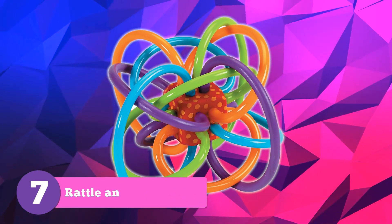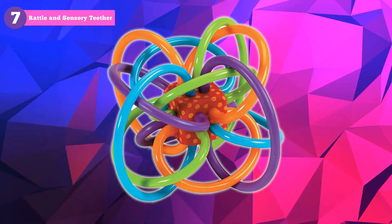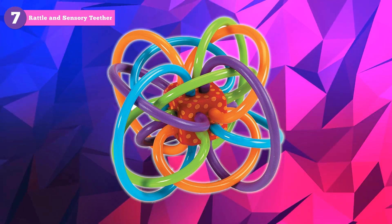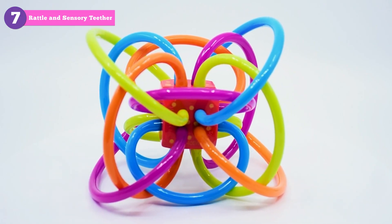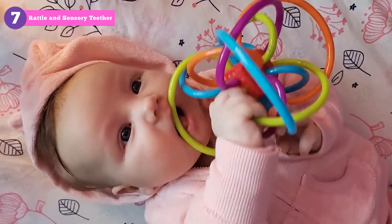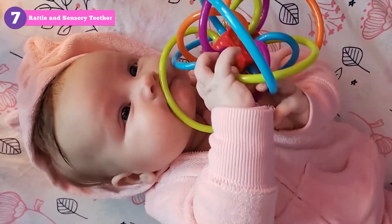The Manhattan Toy Winkle Rattle and Sensory Teether Toy is perfect for stimulating your baby's senses in a sensory wonderland. Its mesmerizing maze-like design, delightful rattle sound, and soft teething loops will keep your little one captivated and soothed during playtime.